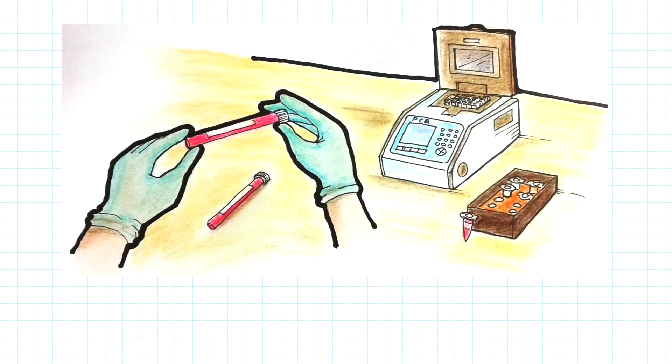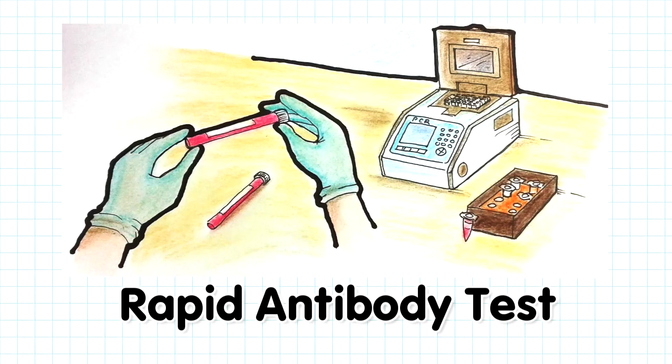The other test is the rapid antibody test, which uses a blood sample. If the result is positive, it doesn't mean that the person has COVID-19. It just means that there are antibodies in the blood that are fighting an infection caused by a virus. So even if a rapid antibody test gives results faster, anyone who has gone through it still needs to go through an RT-PCR test, especially if antibodies were found in their blood.